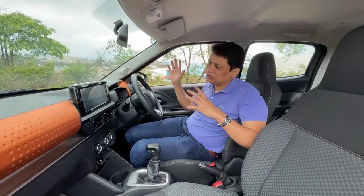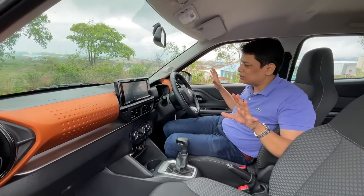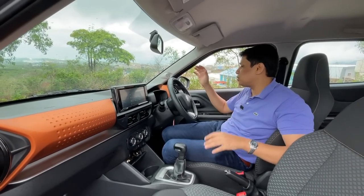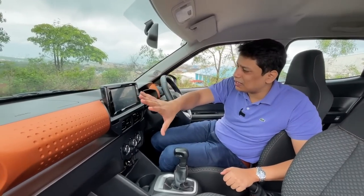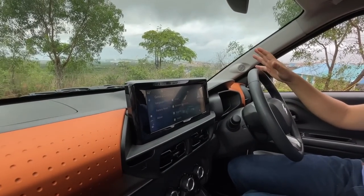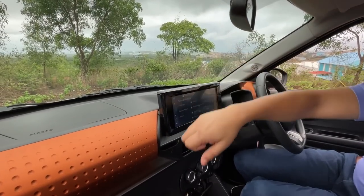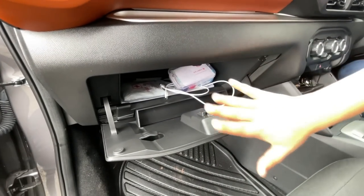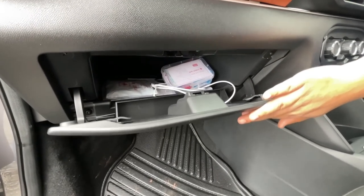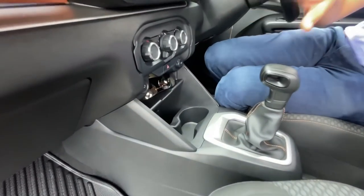If you enjoy funky, unique designs that are different from the usual, you'll really enjoy the cabin of this car — it's very funky and stands out from other compact crossovers. If you're conservative in taste, it might look a little too much. On the positive side, plastic quality on the whole is quite good. Some hard plastics are there but on the lower part of the dashboard where you don't see them often. Storage spaces are quite good — a nice deep glove box, good door bins for bottles, and plenty of places for odds and ends.